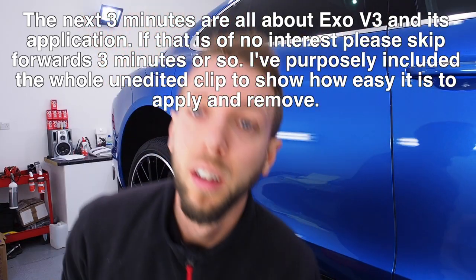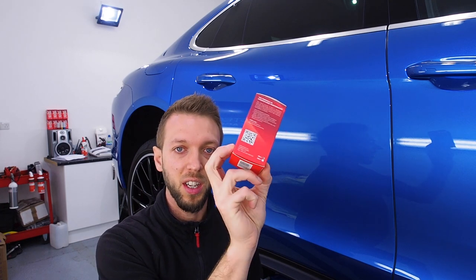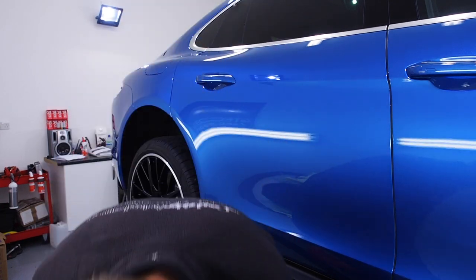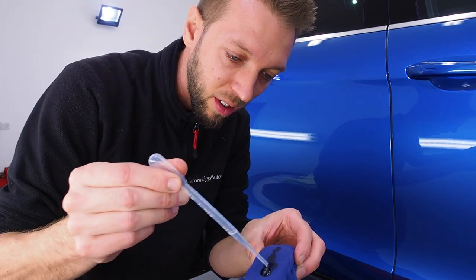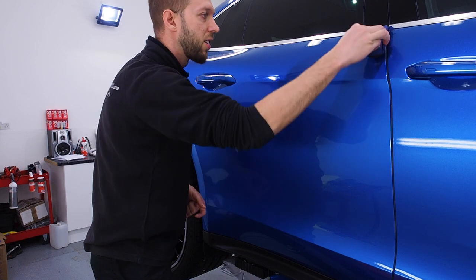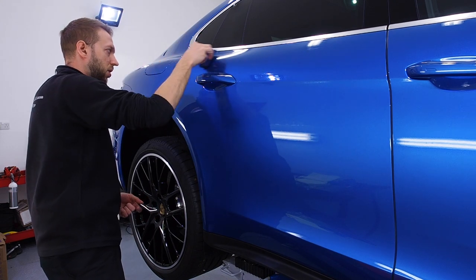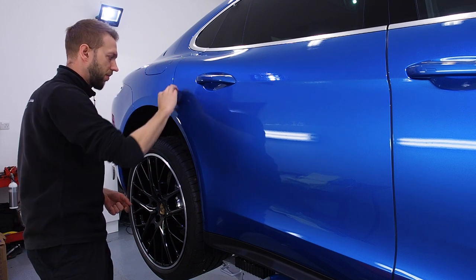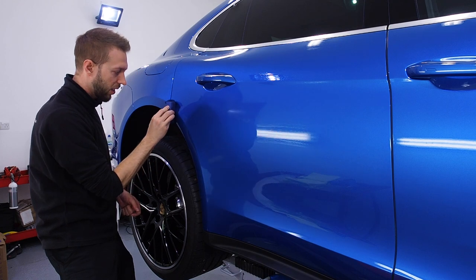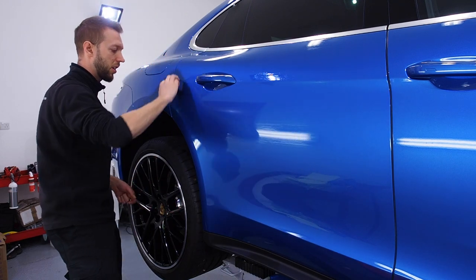I should also say the Porsche price doesn't include the EXO topcoat, so you're much better off having a detailer apply it compared to asking a dealership. It's now Thursday and I'm putting the EXO onto the Panamera. EXO V3 now comes in this nice red box. I'm going to do this door now and show you how to apply it. That's just over one millilitre of product onto the pad, and just with very little pressure, nice even swipes over the panel. This doesn't flash off like the old one did, so you've got about a minute before it starts to go a bit sticky — but that's plenty of time to get the product on.